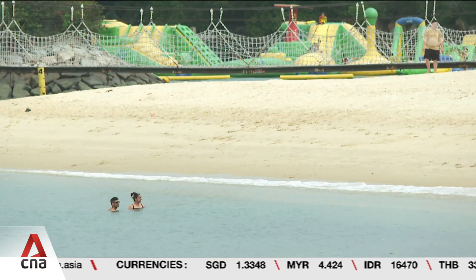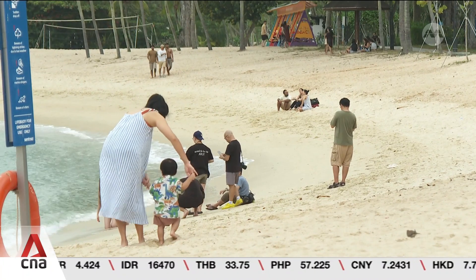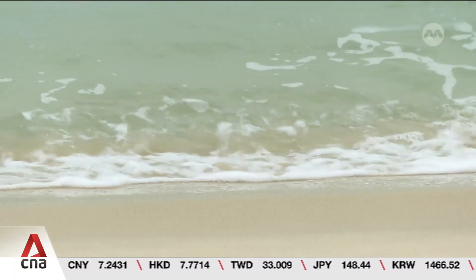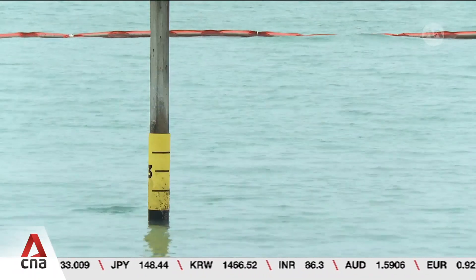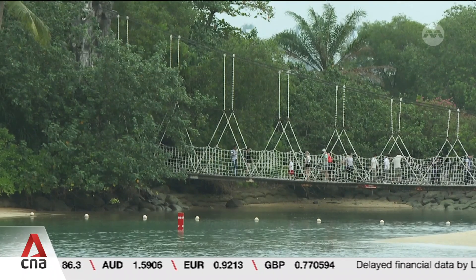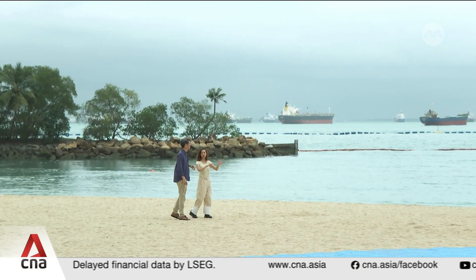A popular escape for a beach retreat, Sentosa faces an uncertain future. Experts warn that decades from now, rising sea levels could swallow its iconic shoreline. 30% of Singapore may go underwater by the year 2100 if nothing is done. But what could help secure Sentosa's 16-kilometer coastline? An expert explains that Singapore's limited sea space may need some innovative approaches.